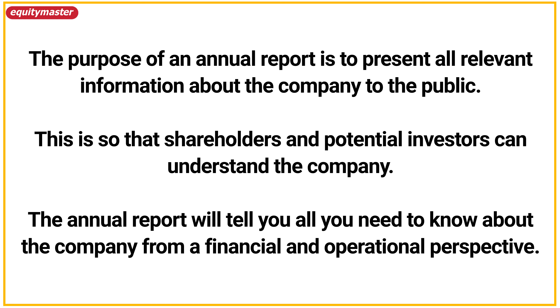First things first, what is an annual report? Well, an annual report is a detailed public report published once a year by every listed company for the benefit of its shareholders. A copy is mailed to every shareholder. You can also find it on the website of the company as well as on the stock exchanges.